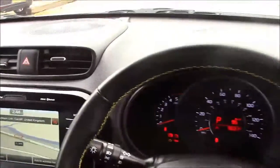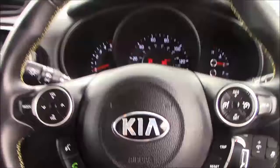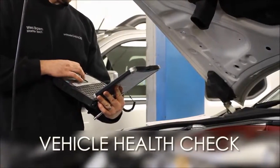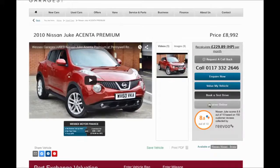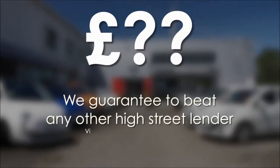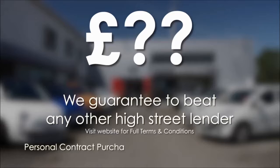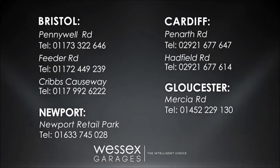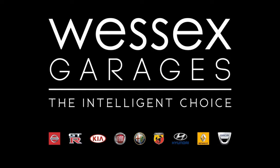Thank you for watching this vehicle today from Wessex Garages in Cardiff. Every Wessex Garages used car receives a vehicle health check from our qualified technicians. Reserve online today and you'll receive a £25 discount. If you're looking for options to fund your purchase, remember we guarantee to beat any bank or high street lender. Call your local Wessex Garages sales team or click the link to our website for a choice of over 600 used cars. Wessex Garages — the intelligent choice.